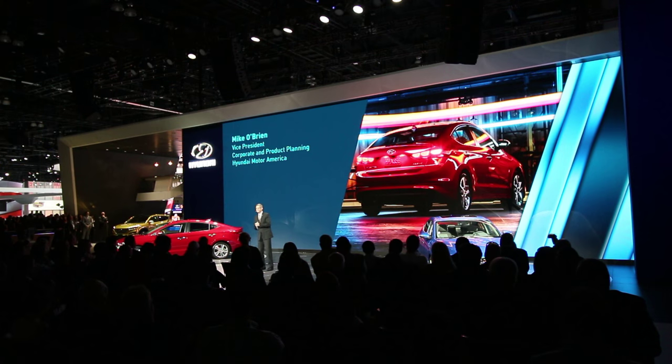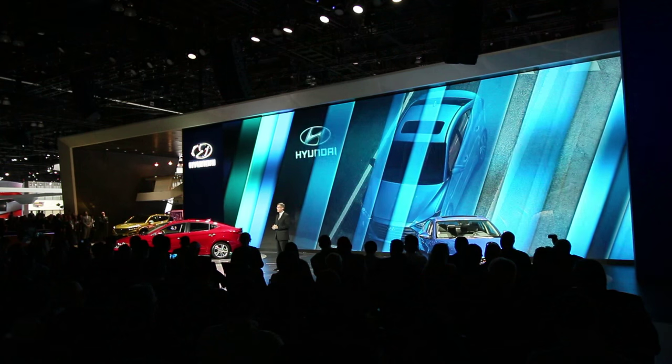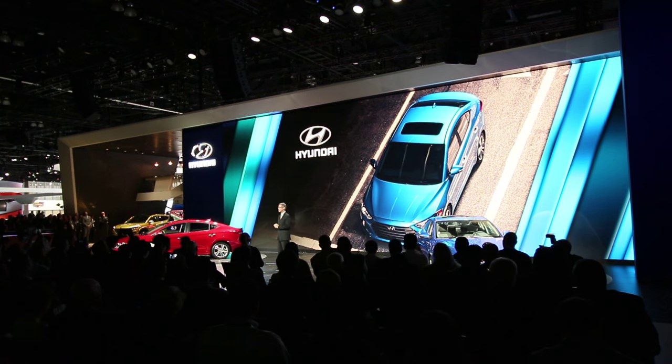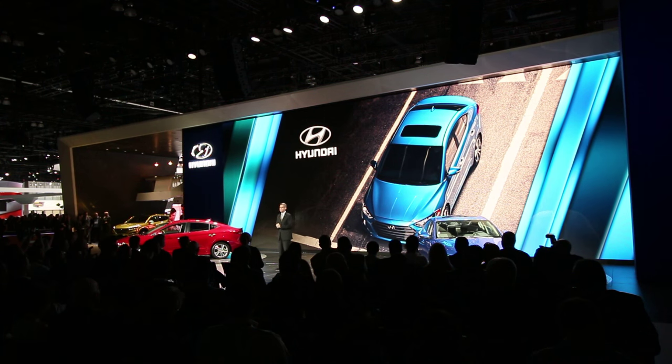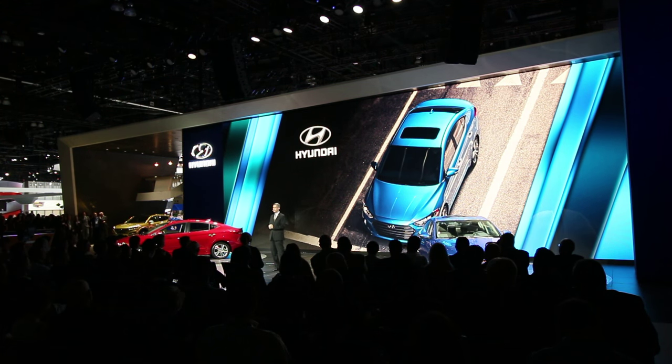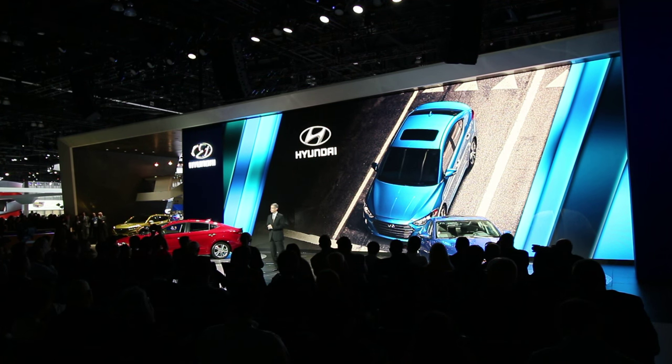Thank you, Peter. Hyundai, as many of you know, is not a company that settles for incremental changes. We strive for giant steps forward with every new product launch. The sixth generation Elantra is packed with innovations designed to delight the wide range of customers who made this model so successful, from millennials to baby boomers.